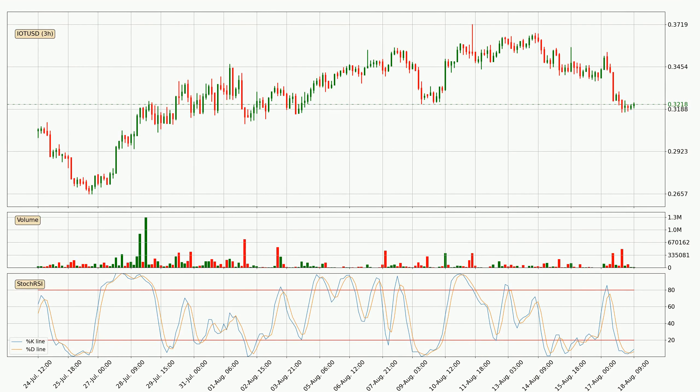Jumping to the three hourly Stochastic RSI, both the %K and %D lines are in the lower region, which means that the price is getting oversold and soon a trend change or at least some kind of consolidation could be expected. The trend has shifted upwards because the K line is currently located above the D line.